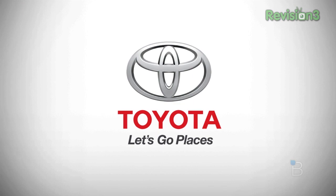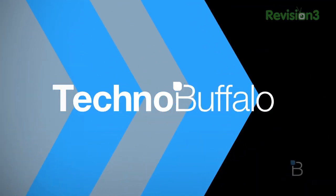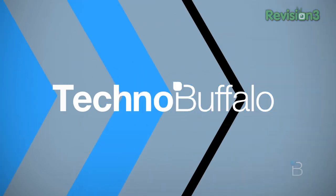This episode of Technobuffalo is brought to you by Toyota. What's up everyone? John Renger from Technobuffalo.